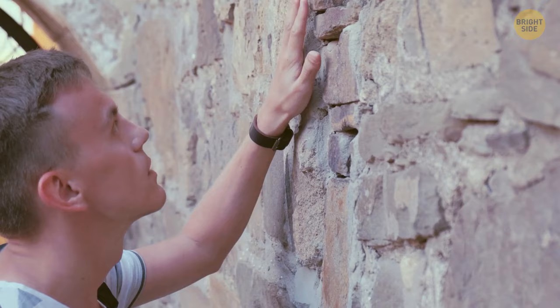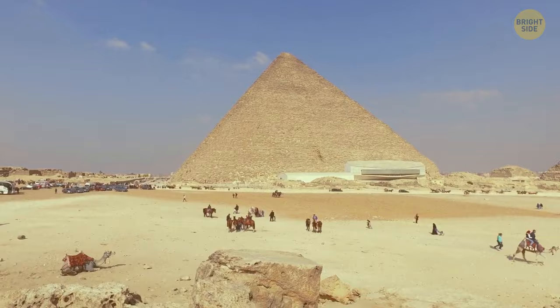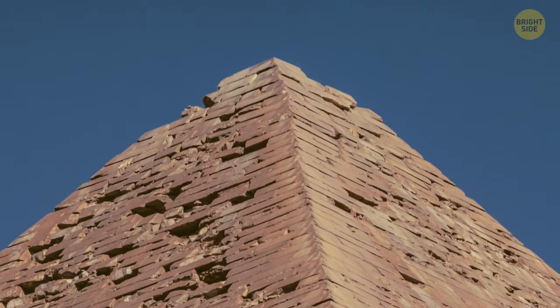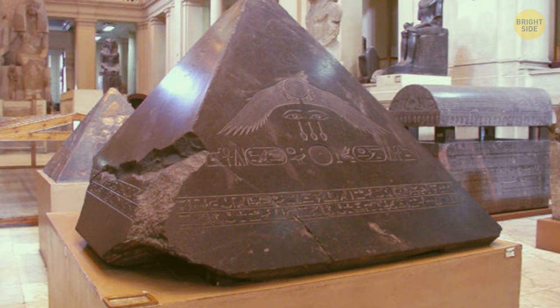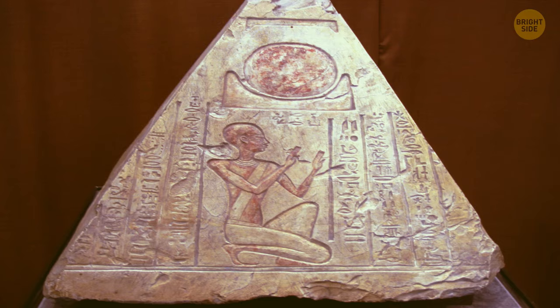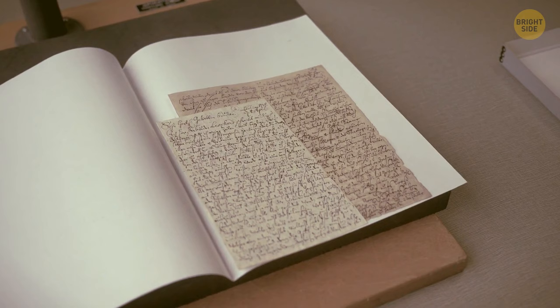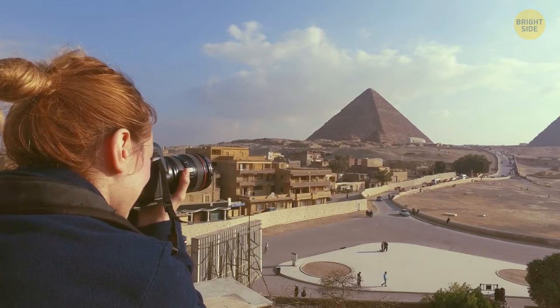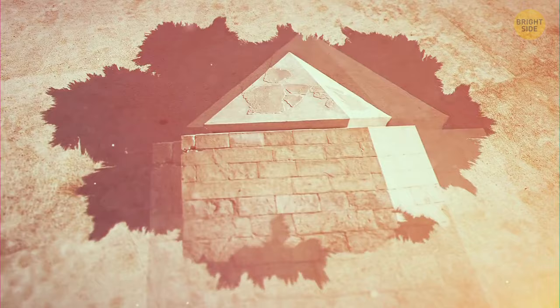Scientists still can't figure out the exact technology used for building the Egyptian pyramids. One of the biggest and most famous is the Great Pyramid of Giza, which has one big secret: there should be a capstone on top of the pyramid — a triangular-shaped stone block, a small pyramid on top of a huge one, also called a pyramidion. The builders of ancient Egypt made it out of granite and limestone and covered it with gold. No records or old drawings prove there was a pyramidion at the top of the Great Pyramid of Giza. But the Red Pyramid, built before the Great One, still has its capstone, which archaeologists have found and reconstructed. Where could the capstone of the Great Pyramid be? It's a mystery that still has no answer.